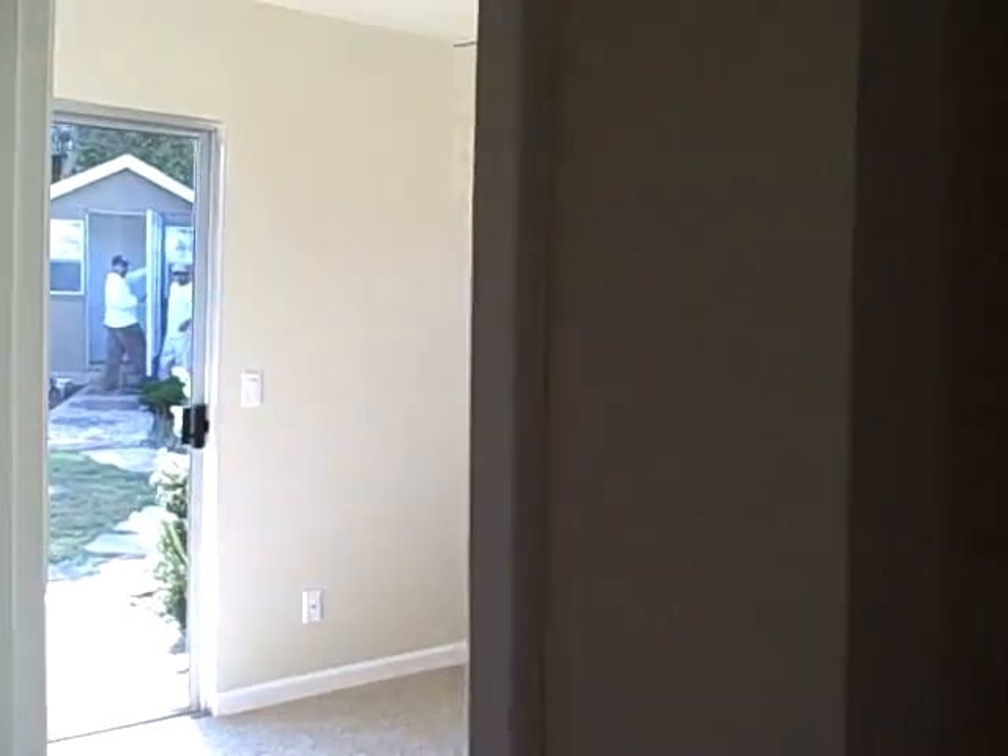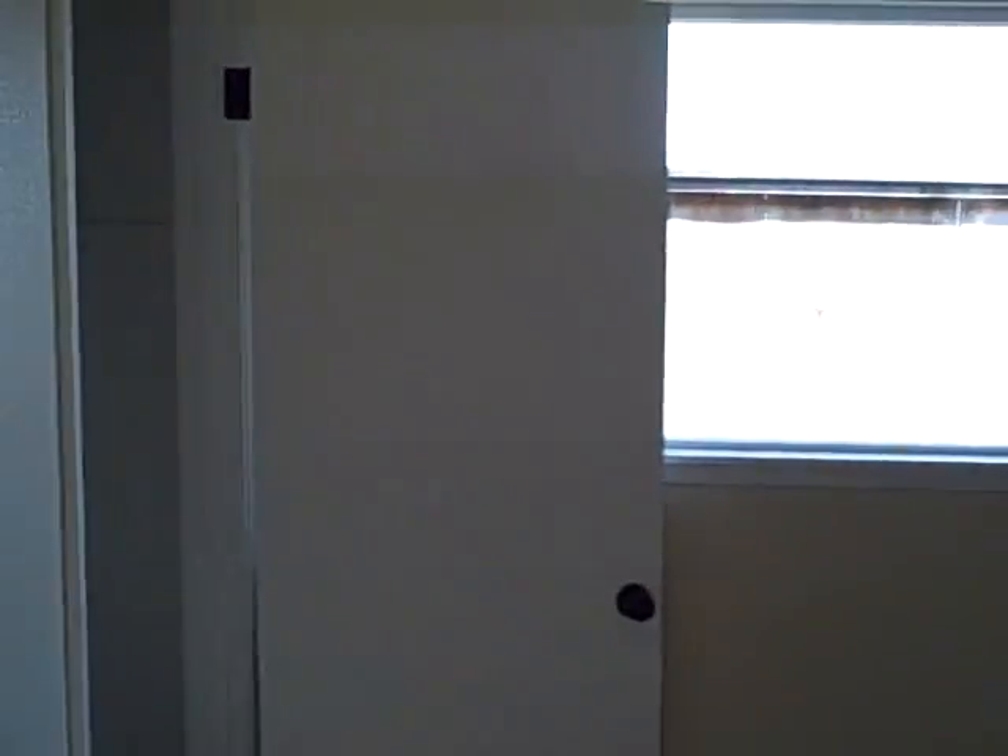And we have another closet here down the hall for storage. And then we have another bedroom — bedroom number two. It has a nice walk-in closet. All new carpet in the bedrooms.